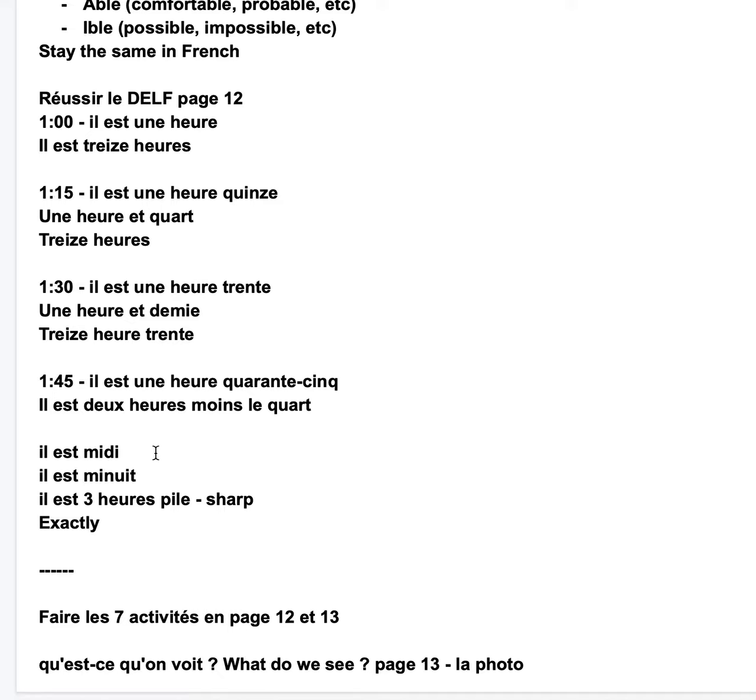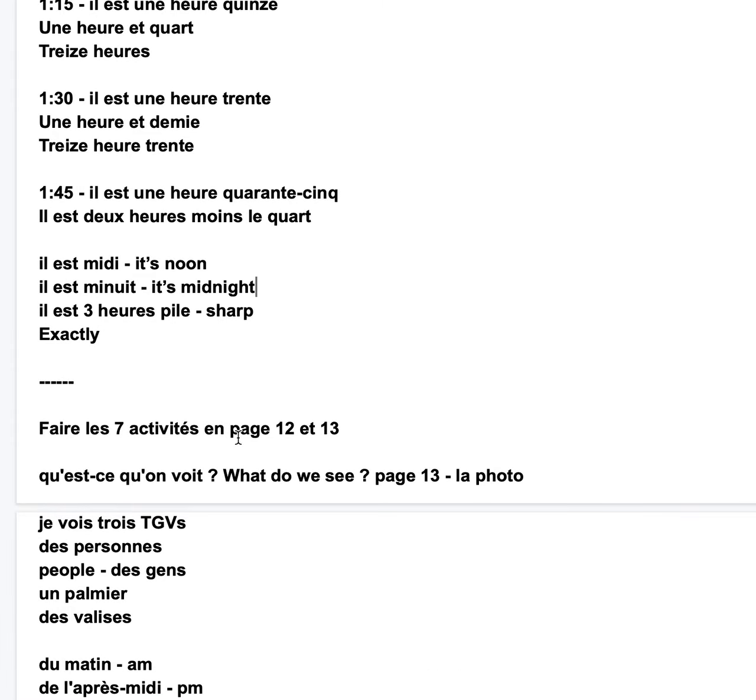Il est midi — it's noon. Il est minuit — it's midnight. It's like, you know, exactly 3pm, 3am, etc. So I'm asking you to do the seven activities on page 12 and 13 of Réussir le Delphes A1.